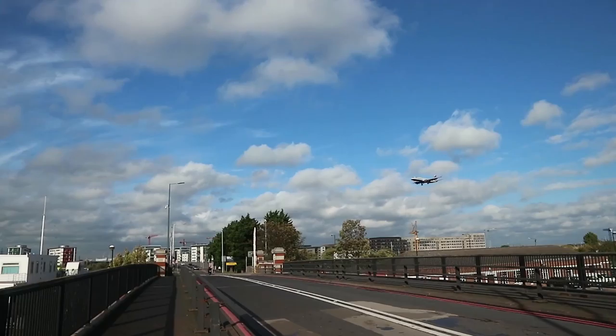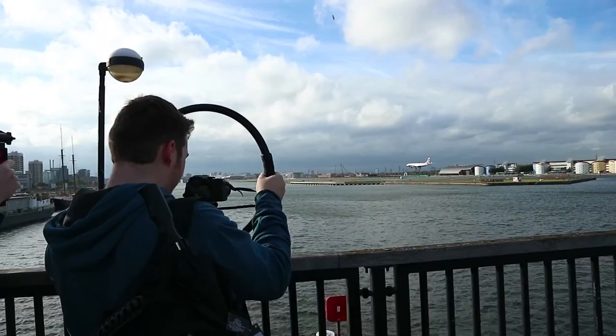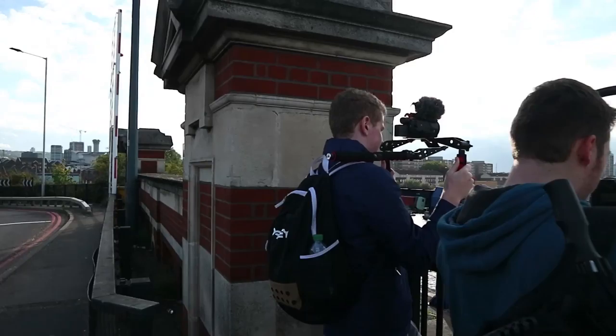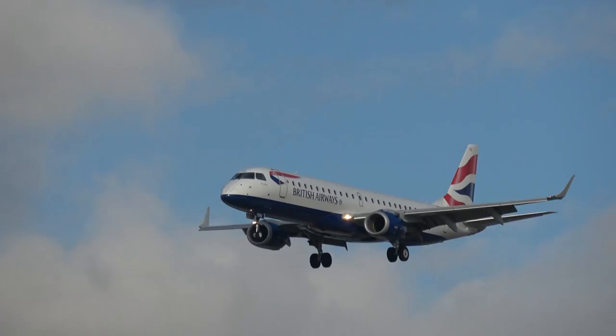We've got a plane landing that Alex and Kaelin are going to try and get a shot of. Kaelin is going to get a static shot of the runway as the plane lands, and Alex has been tracking it as it lands — hopefully we'll have some good angles to work with. Kaelin's going to get a great view.